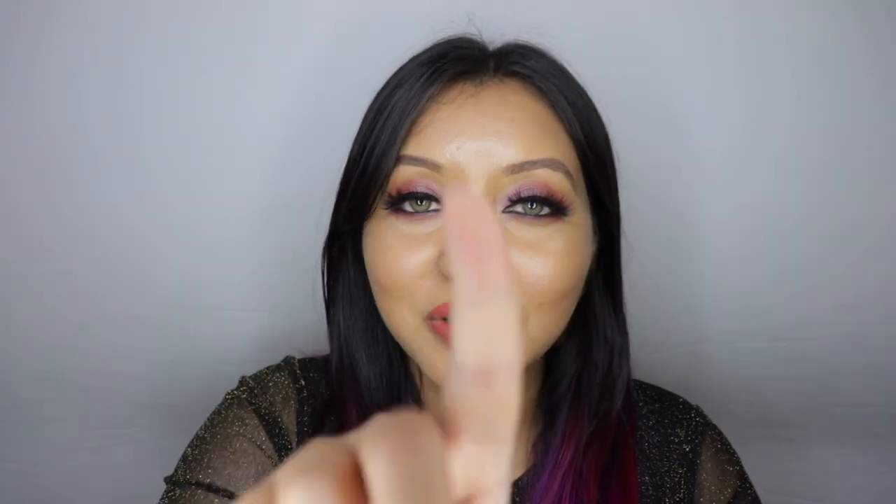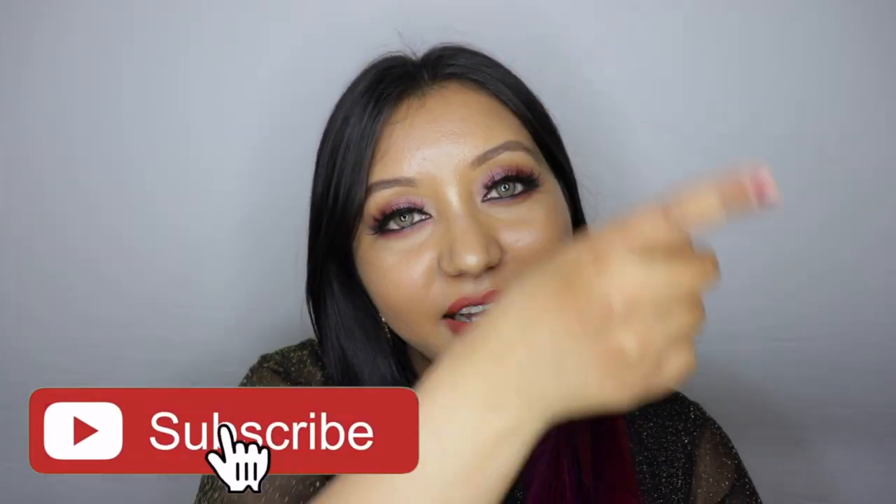That wraps up today's video — I hope you all enjoyed it as much as I enjoyed filming it. If you haven't already, hit the subscribe button and the bell icon to get notified whenever I upload, like the video, and comment below if you have any questions or requests. You can also follow me on my socials: it's nishanair on Instagram and nishanair on Twitter as well. Until next time, take care, bye!